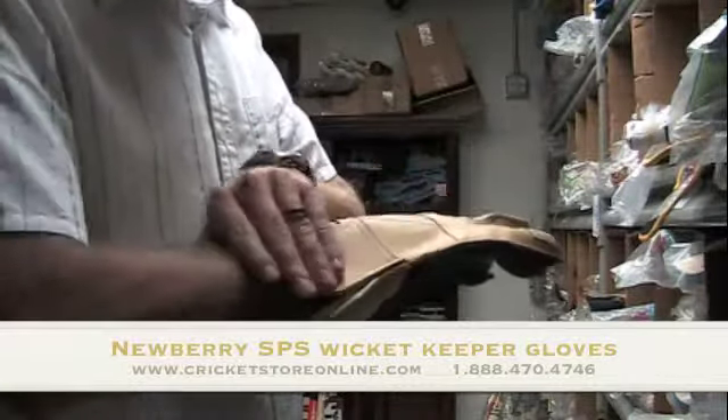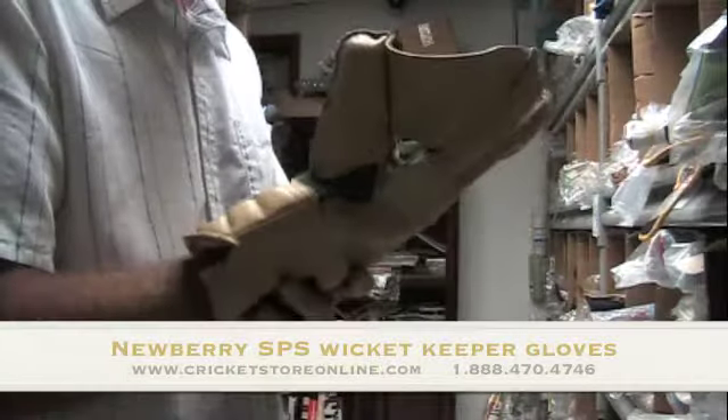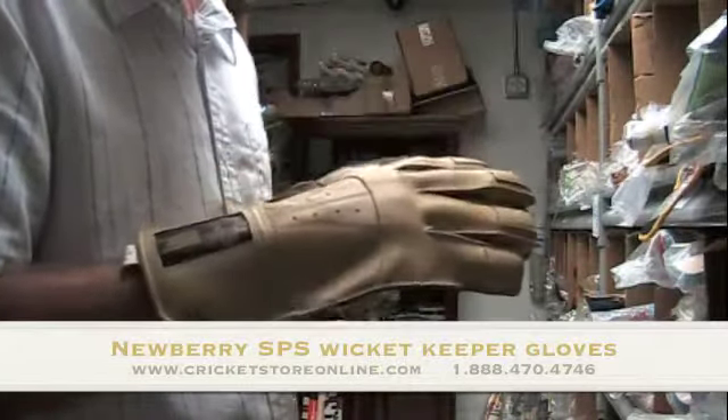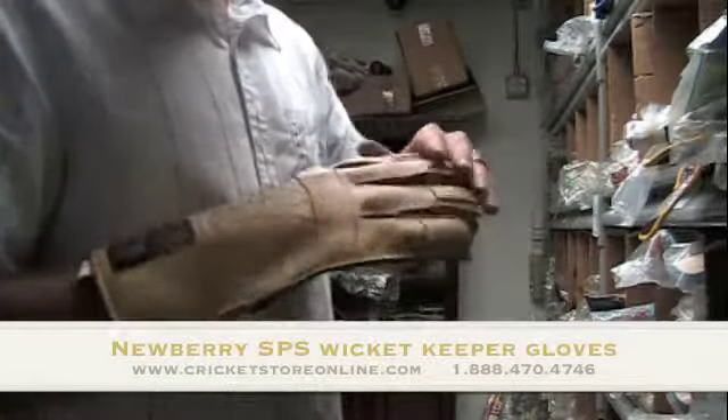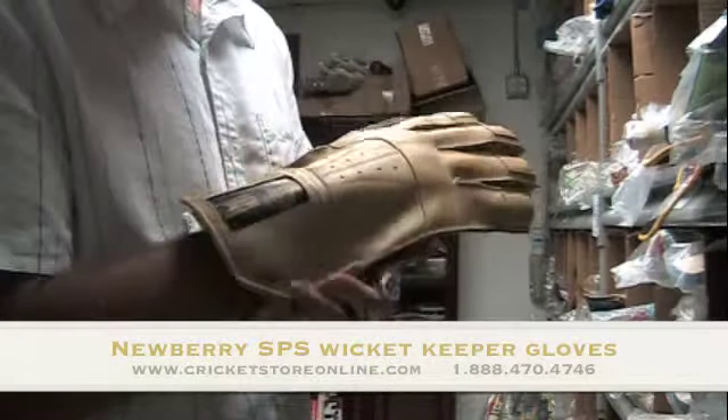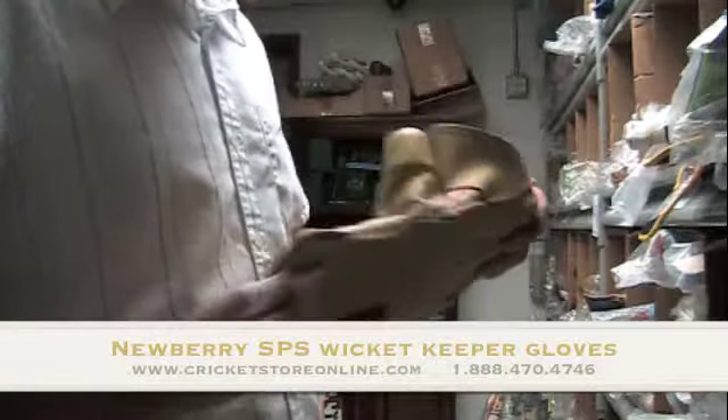You guys will know, if you're buying Newberry gear, it's really top of the line. It's kind of like buying a Bentley, Ferrari — whatever the case is, this is really top quality. Newberry SPS.